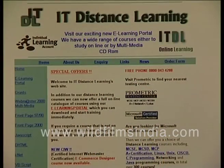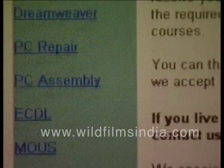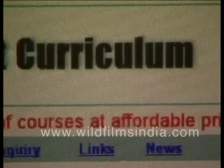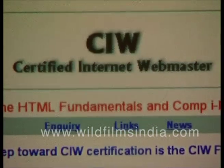If you are employed but still want to pursue studies on information technology, then itdistancelearning.co.uk is a portal you can refer to. The portal has some online briefs about courses like Webmaster 2000, multimedia, DHTML, inet, ecommerce, Flash, CIW and others.